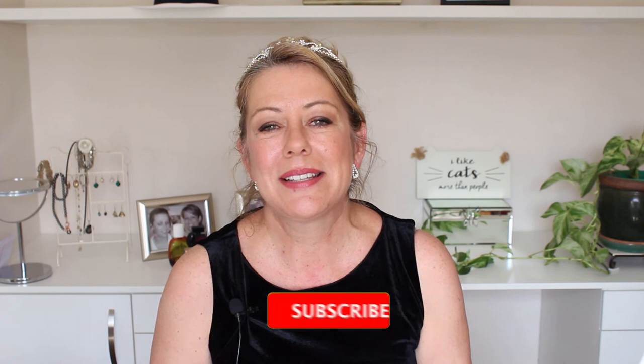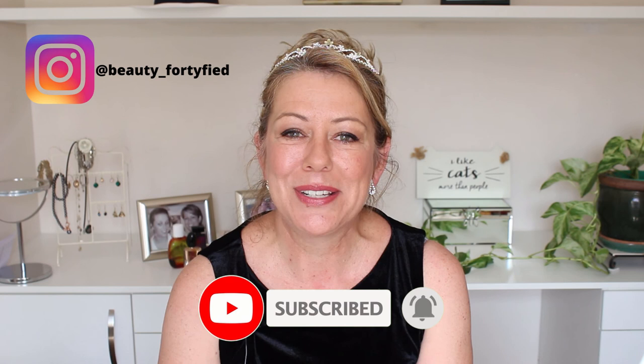And so guys, that's it for the Queen and I. Let me know in the comments below if you know of any product that she uses for sure — I would love to hear from you. If you've enjoyed this video, please give it a thumbs up, don't forget to subscribe, follow me on Instagram, and I will see you next time. Ciao, ciao.